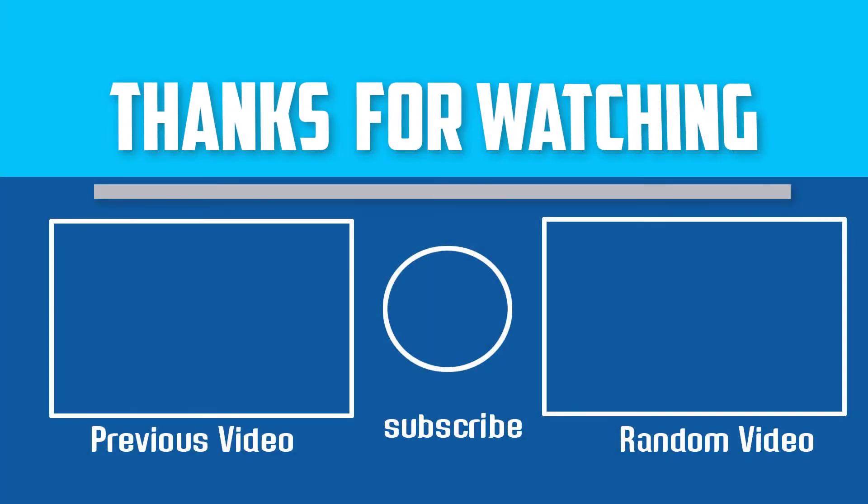Thanks for watching, guys. If you liked this video and found it helpful, please make sure to like, comment, and subscribe. If you have any questions related to these products, you can leave a comment down below and I will get back to you as soon as possible.